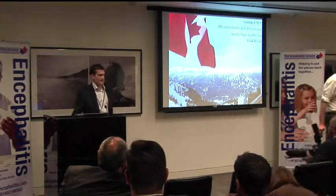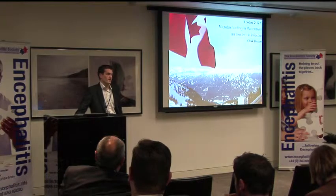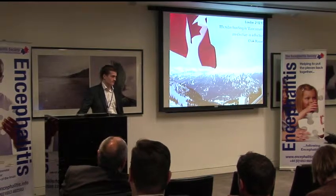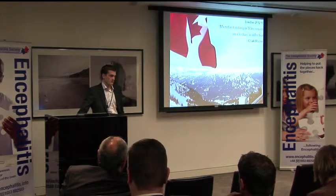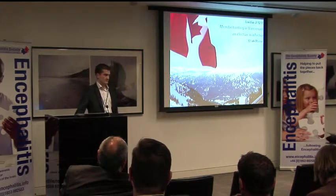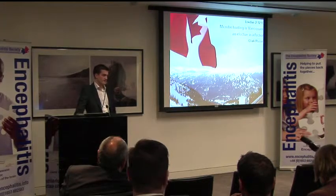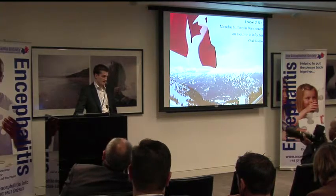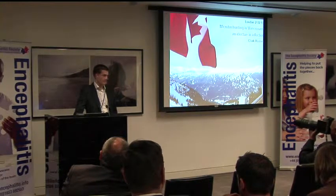Hi, good afternoon. My name is Clark and I'm now a junior doctor working in Edinburgh in general medicine. Earlier this year I was fortunate to be awarded an Encephalitis Society travel bursary for my final year undergraduate elective where I went to Vancouver. I'm interested in infectious diseases both as a clinical specialty and as a research field, so I wanted to use my elective and travel bursary to get some more clinical experience of ID, which is something I didn't really have as an undergraduate.